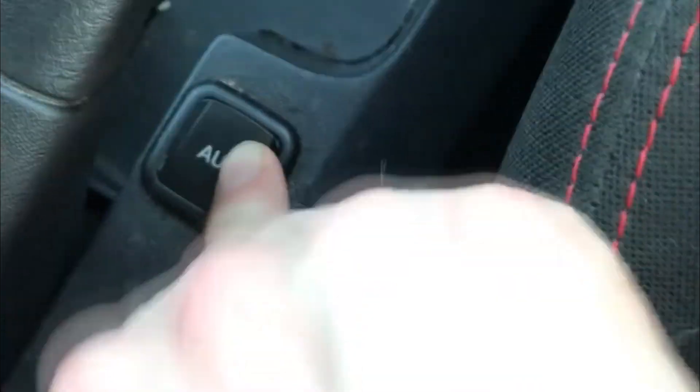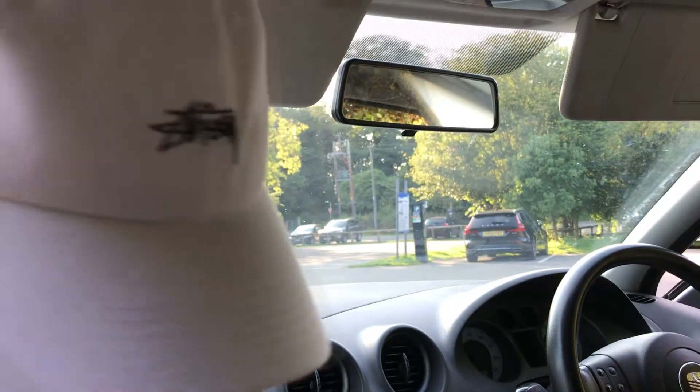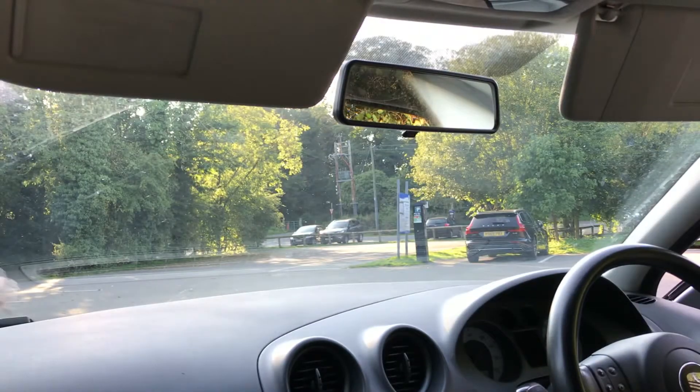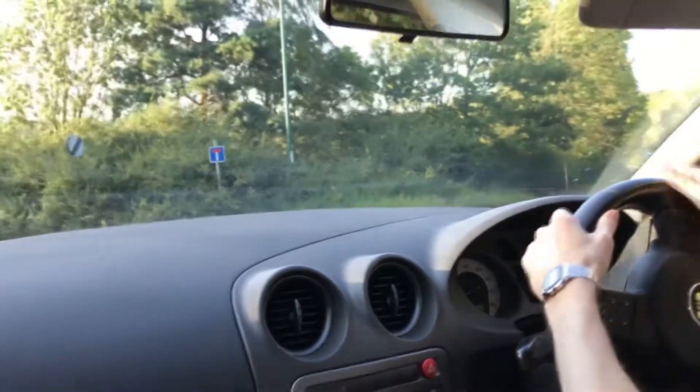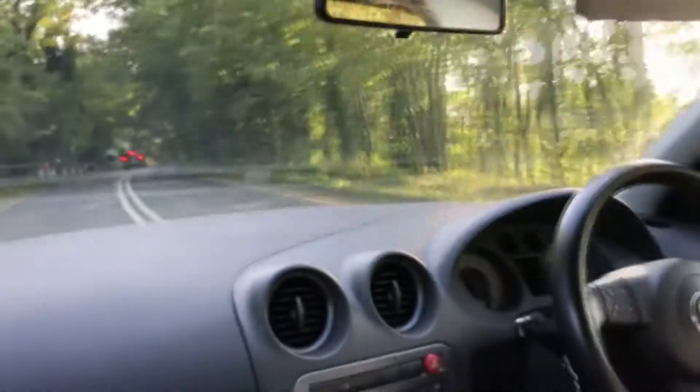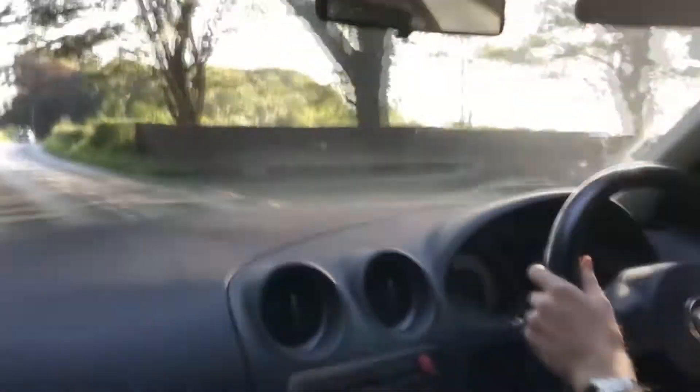Just before we set off, it's worth mentioning that this car gets an AUX — 3.5 millimeter female. Because of my short-sightedness, my phone is on low battery and being an iPhone you only have one place to plug in, so I cannot use my microphone. I'm just going to have to take a little gamble that you can hear me fairly clearly. So this is my car, this is the Ibiza.